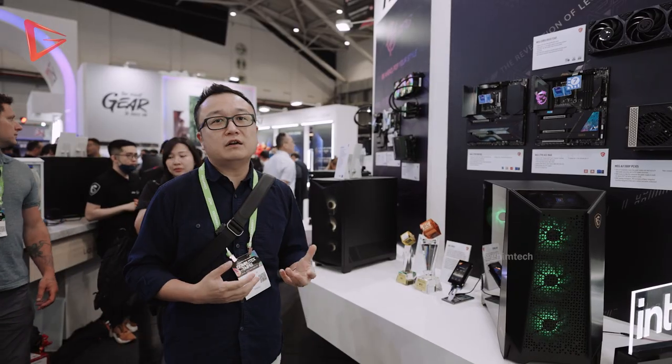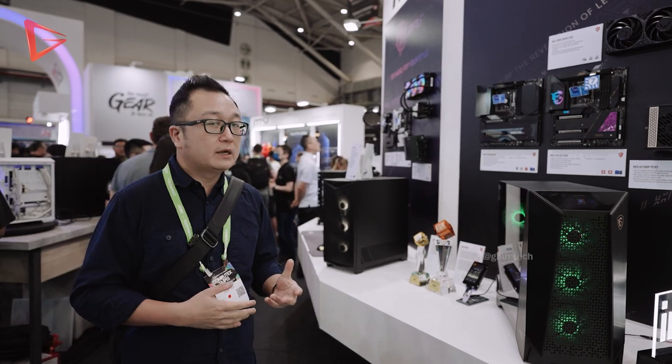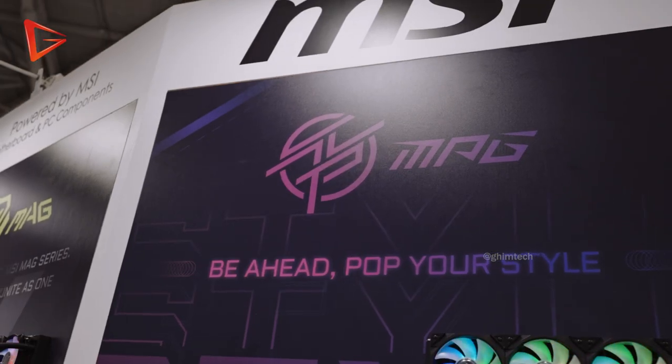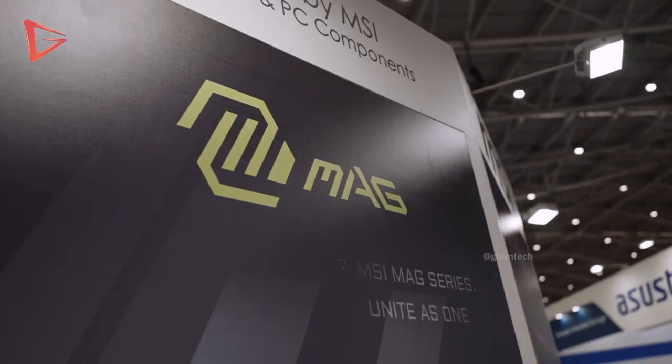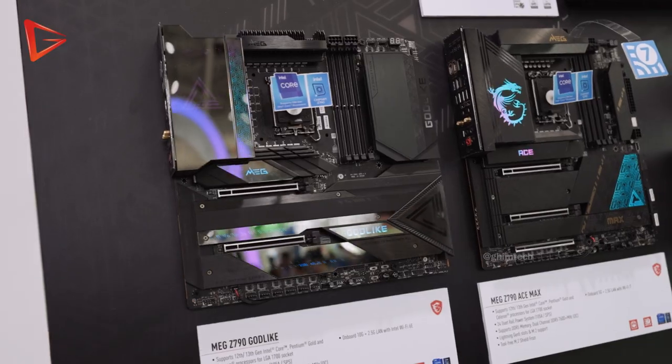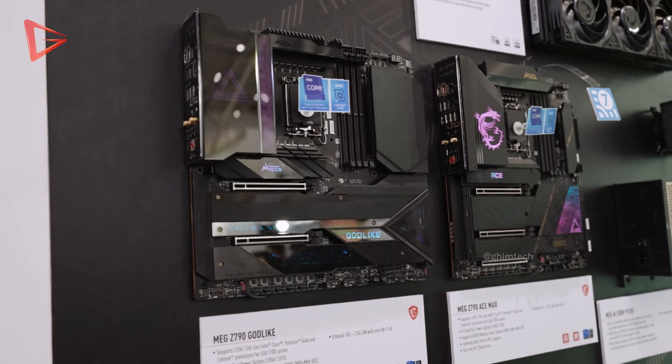After a change of wardrobe, let me explain the components of MSI. Generally, MSI differentiates their components — especially their motherboards — into three different tiers: MEG, which is the top of the line; then MPG; and then MAG. The MEG range is their top-of-the-line, featuring their famous Godlike and ACE motherboards.